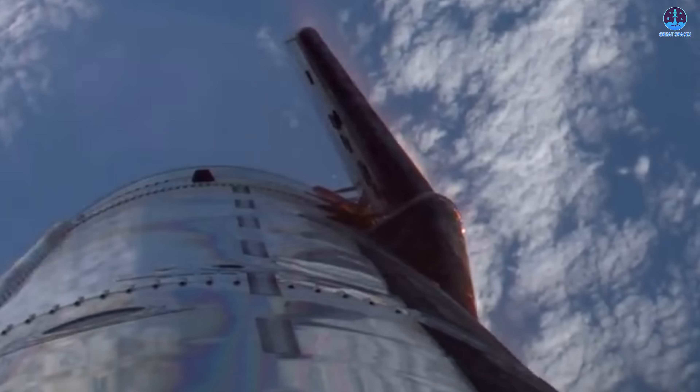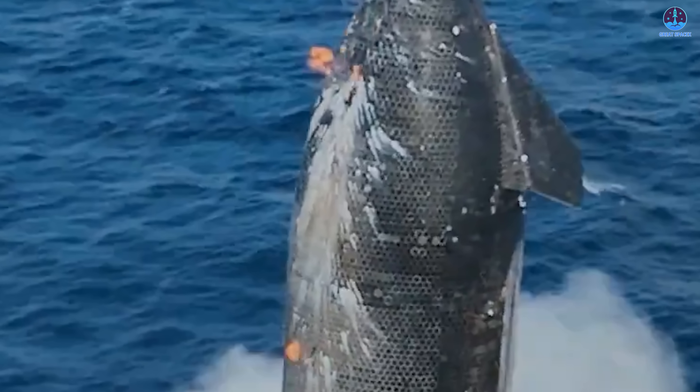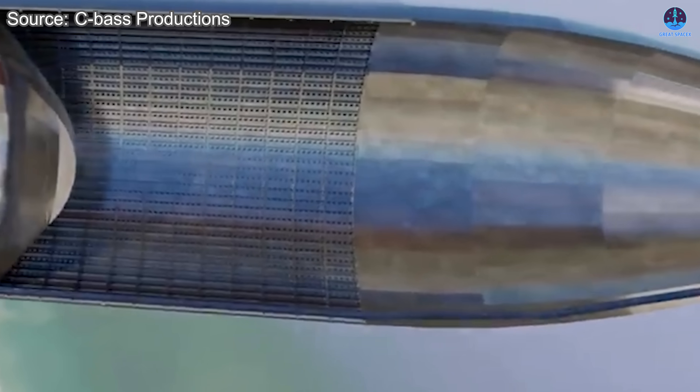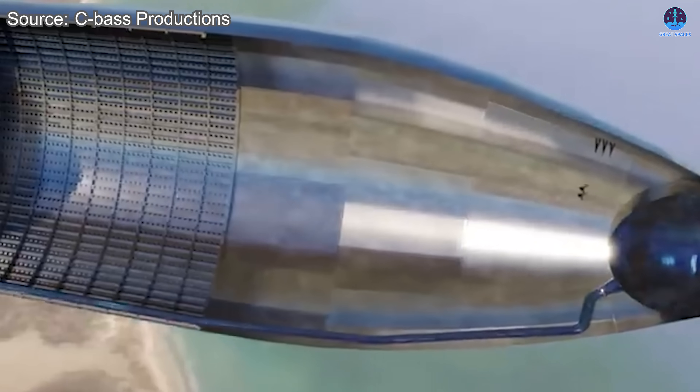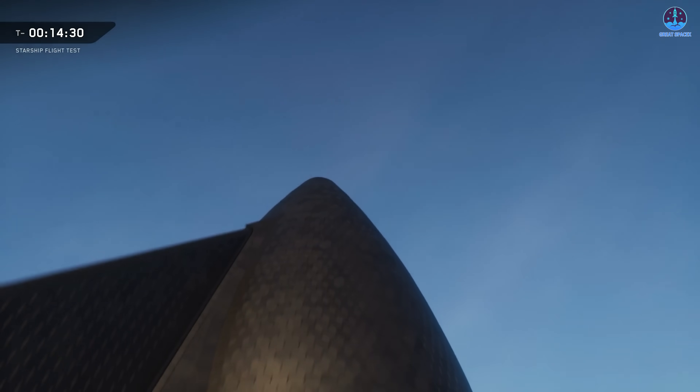Further observations also revealed that the main liquid oxygen tank may have sustained minor punctures near the end of reentry. During the most intense heating phase, a sudden brightening of plasma and visible wrinkling on the tank's surface were recorded, clear indicators of internal pressure loss. When SpaceX's recovery footage was later analyzed, small holes in that area were visible, confirming that the tank's outer wall had been breached. Maintaining the tank's pressure integrity during the extreme heat and stress of atmospheric reentry is vital for future operational flights. These lessons will undoubtedly play a major role in shaping the engineering refinements for the upcoming Starship V-3 generation.